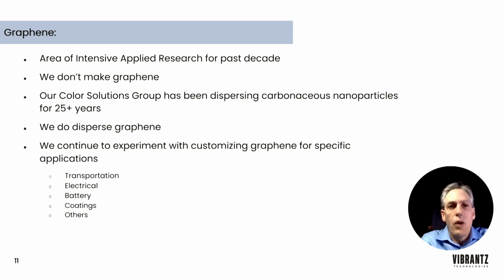One might ask: what does Vibrance Technologies have to do with graphene? As a matter of fact, it's been an area of intensive applied research for the past decade. We don't make graphene, but our Color Solutions Group has been dispersing carbonaceous nanoparticles for 25 or more years. We do disperse graphene and continue to experiment with ways of customizing nanoparticles — including graphene — for specific applications including transportation, electrical, battery, coatings, and many others.